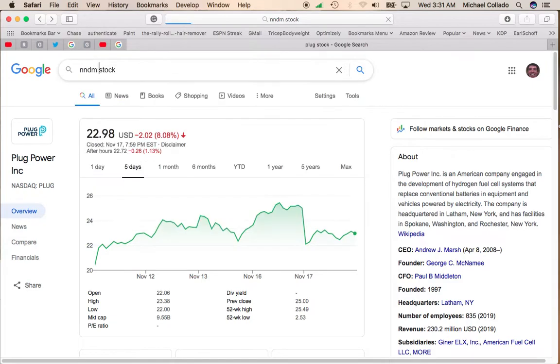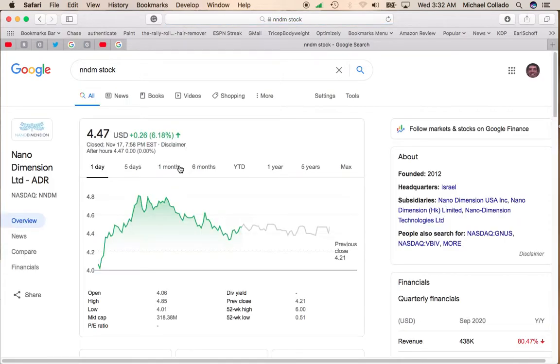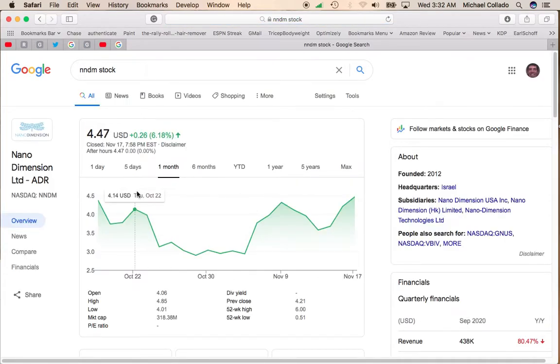I want to show you Nano Dimension stock, which did a public offering about a month ago, and you saw the stock really took a dive here. They did a public offering at $3 a share, which took the stock all the way down. It sat down here for about a week, and it's begun to recover, and it's completely recovered from that downdraft.